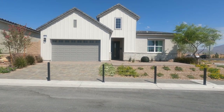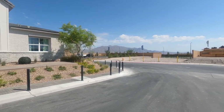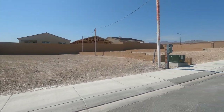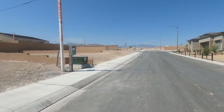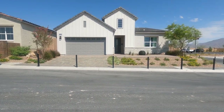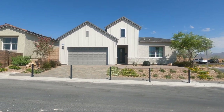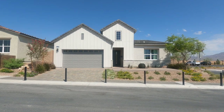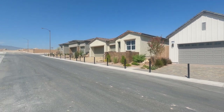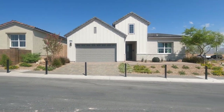They just recently opened the model home, so I thought I would do some videos of it — just a quick look at the community. It looks like they have three model homes to choose from: three different collections with three different elevations. You'll have your Spanish Contemporary, modern farmhouse, Spanish Contemporary, and modern craftsman.